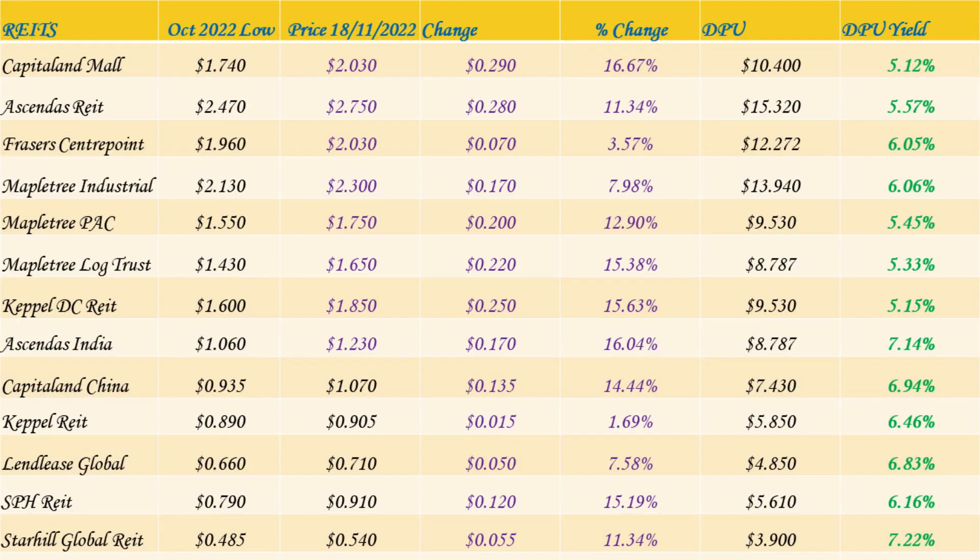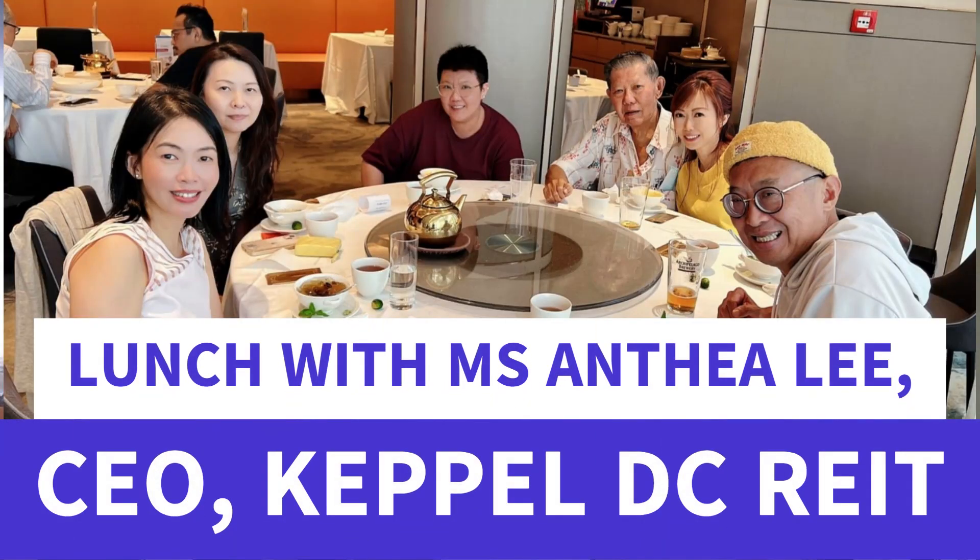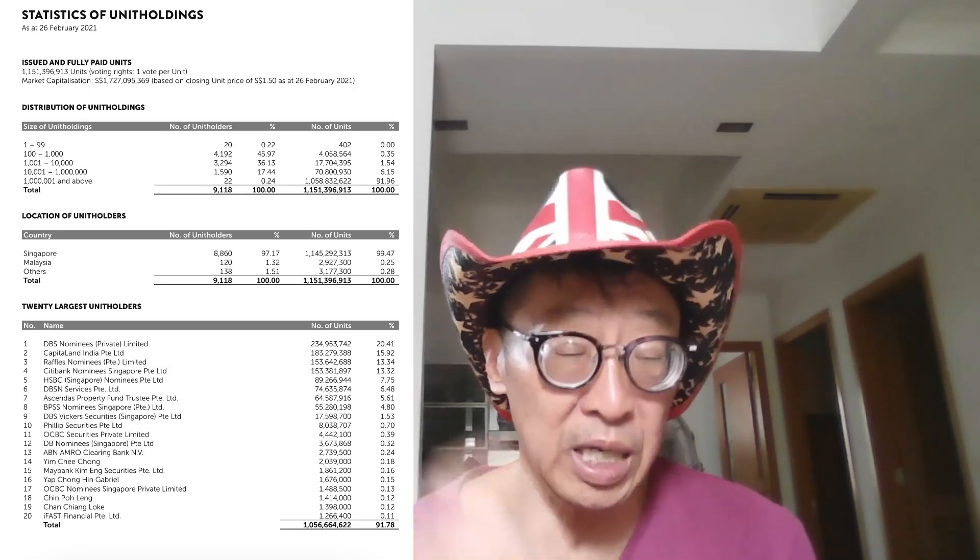Some of the strongest rebounds include CapitaLand Malls — now called CapitaLand Mall — up 16.67 percent; Suntec REIT up 11 percent; Mapletree Pan Asia Commercial Trust, the new merger, up 12.9 percent; Mapletree Logistics Trust, which we guided would rebound once they stopped active acquisitions — and true enough it has. CapitaLand China Trust also rebounded as guided after our lunch with CEO Ms Anthia Lee. There's nothing wrong with the REIT — it was simply sold down due to skepticism over high price-to-book valuations. Ascendas India Trust and SPH REIT also feature.